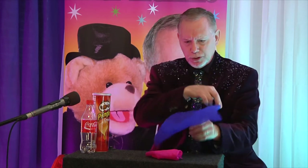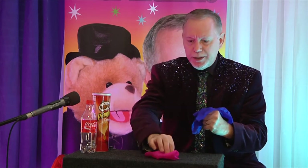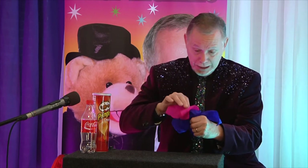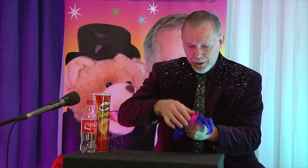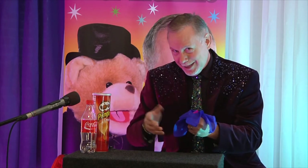We'll take this blue scarf like this, make a little hole on it like that, and we'll take the pink scarf and put the pink scarf inside of the blue scarf. We'll push it down and we'll say some magic words like alakazam, since my name is Greg Kazam.